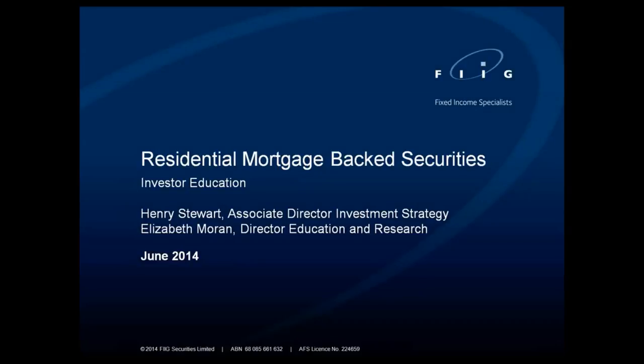My name is Elizabeth Moran, Director of Education and Research at FIG. Unfortunately today Tony Perkins wasn't able to be with us, so we have Henry Stewart, Associate Director of Investment Strategy, stepping in. Henry has a wide background in RMBS and has been an RMBS analyst in the past. He's worked at FIG for three years and works closely with our origination team. Welcome Henry, thank you for joining us — I'll now hand over to you to commence the presentation.